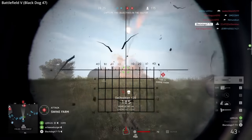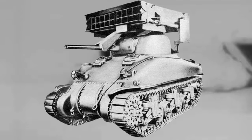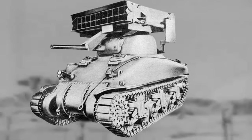Another variant of the rocket-launching Sherman was the T-40, later known as the M-17 Whizbang. This had a rocket launching system that could fire 20 7.2-inch rockets, and saw even more limited use. Eight of the launchers were sent to Italy to be used as artillery fire support, but the system had very poor range.